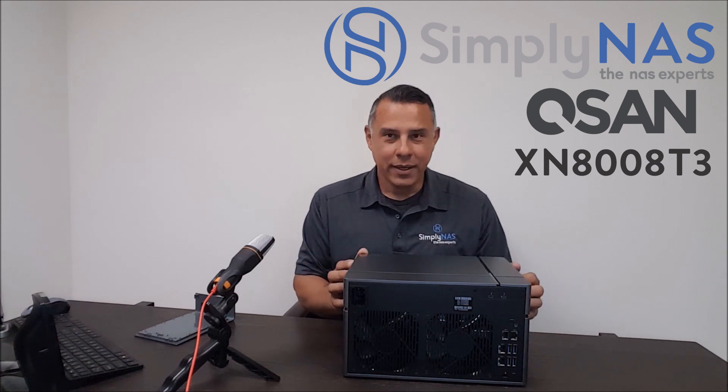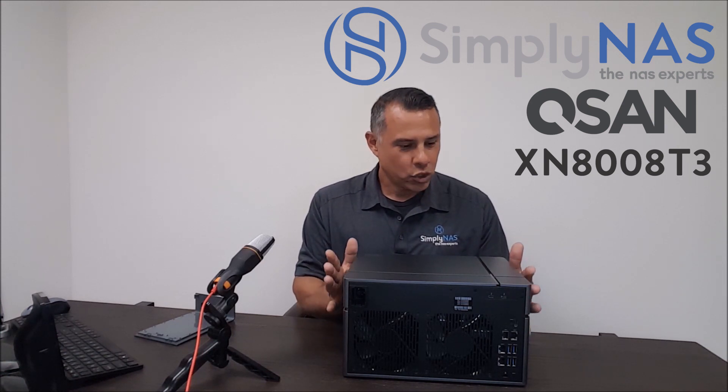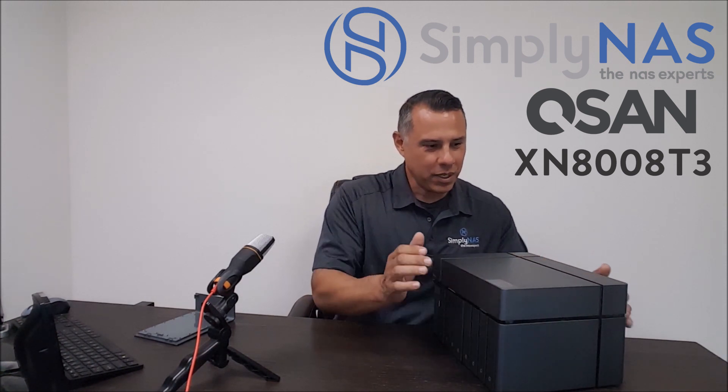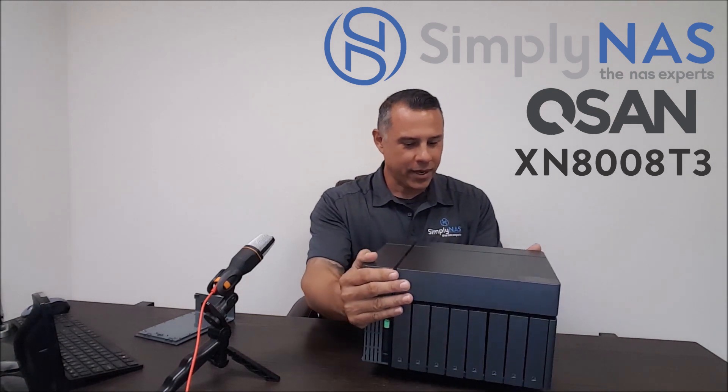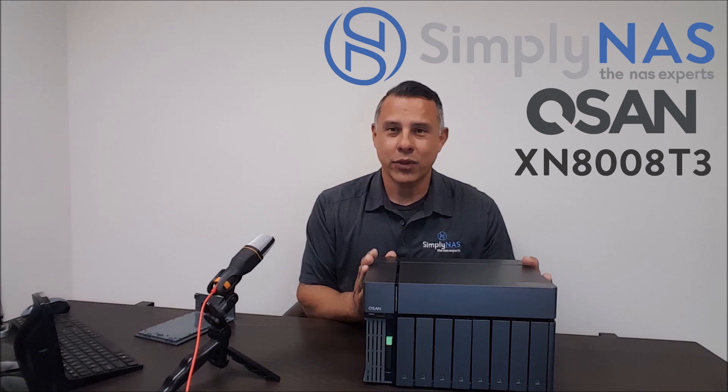It's nice and quiet, but it's also powerful. Inside, it comes equipped with an Intel 2.7 GHz quad-core i5 CPU — a very powerful CPU. It also comes standard with 16 gigs of RAM; however, that can be upgraded to 32.